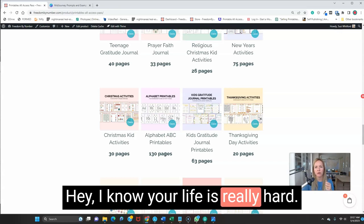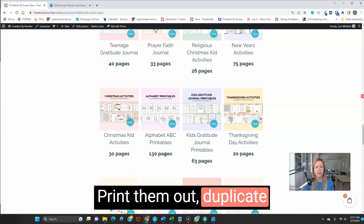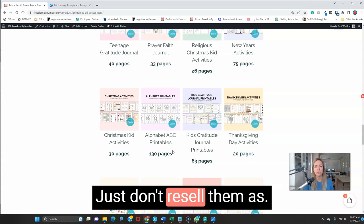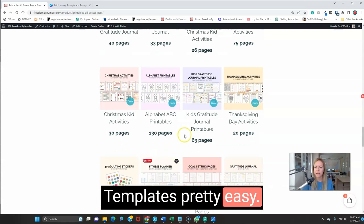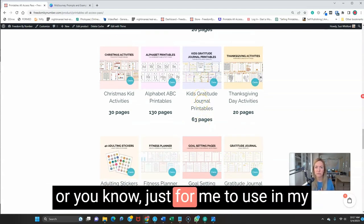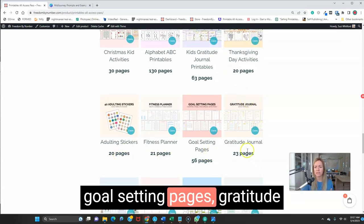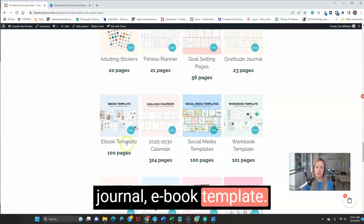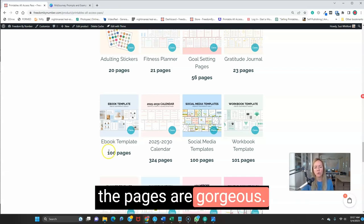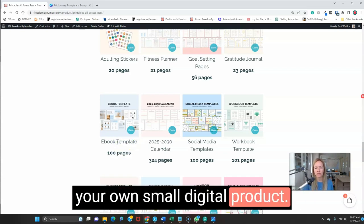You can use any of these templates commercially or personally, just don't resell them as Canva templates. We also have kids gratitude journal prompts and printables — great gifts for teachers or to use in your home — Thanksgiving day activities, adulting stickers, fitness planner, goal setting pages, gratitude journal, and the ebook template. The ebook template is in-depth with gorgeous pages — a hundred pages — so you can use it to create your own small digital product. Super easy and beautiful.